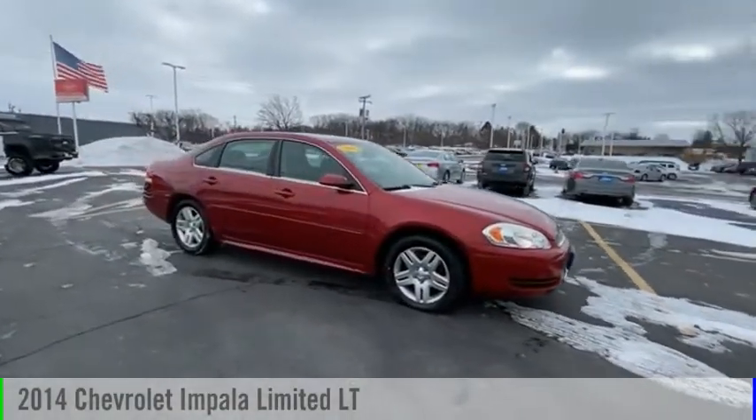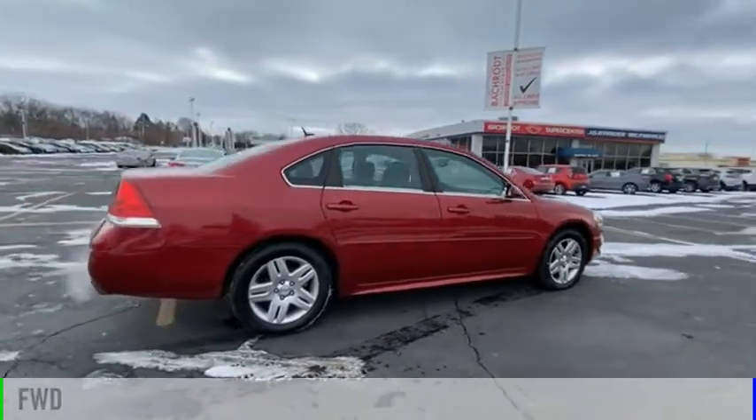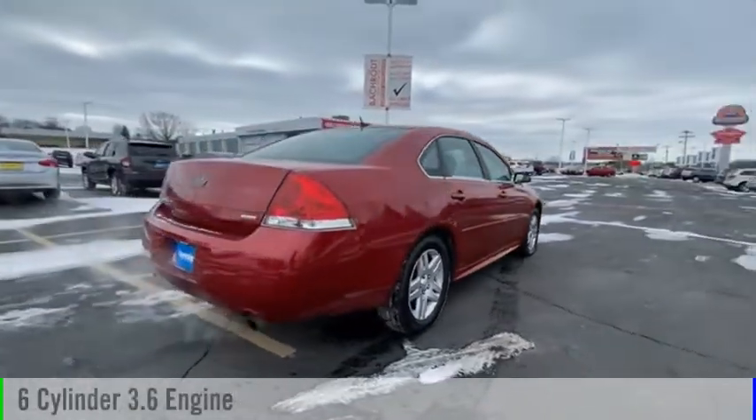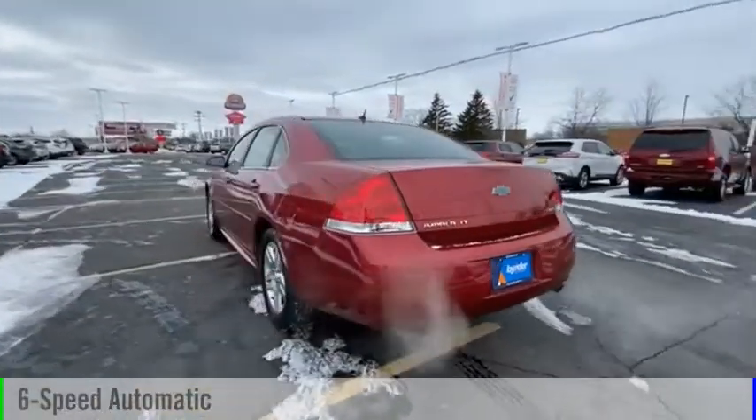Stop by and take a look at the 2014 Impala. This vehicle is powered by a front-wheel drive, 6-cylinder, 3.6-liter engine, and comes with a 6-speed automatic transmission.